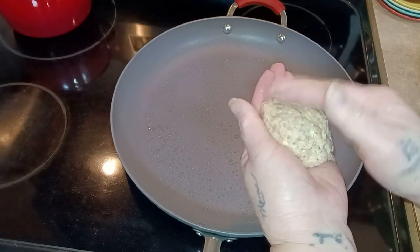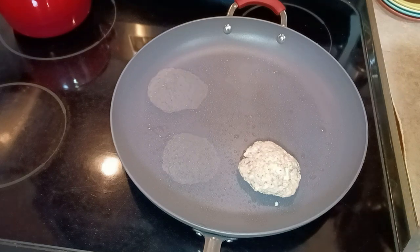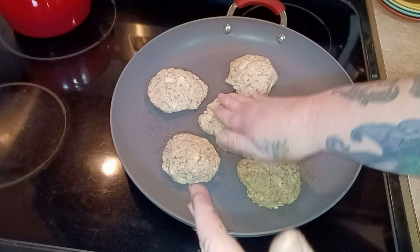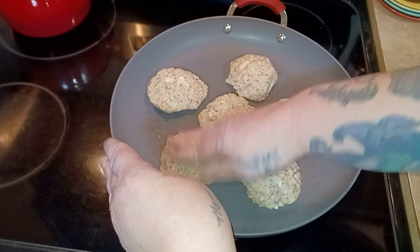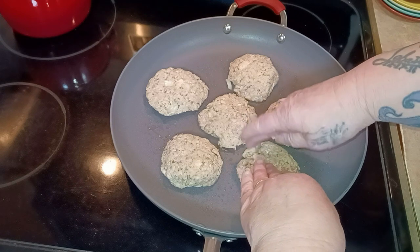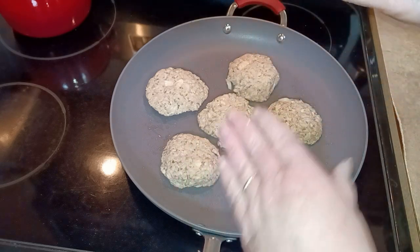Her recipe says to make eight patties, but I'm making six decent-sized ones. You just want to fry these on both sides until they're nicely browned. If yours fall apart or crack, don't worry — mine most always do. This is a wetter salmon patty than I'm used to making; I normally use saltine cracker crumbs.